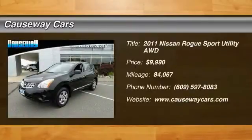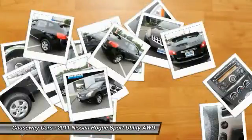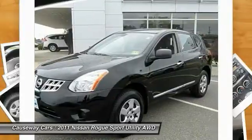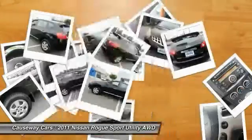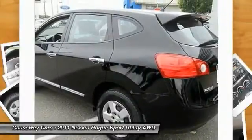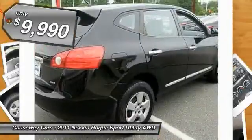2011 Rogue. The stylish Rogue gets 27 miles per gallon and still boasts nearly 58 cubic feet of cargo space. With a 5-star side impact safety rating and intuitive all-wheel drive for confident handling, the Rogue is more than you expect and everything you deserve, and is priced below $10,000.